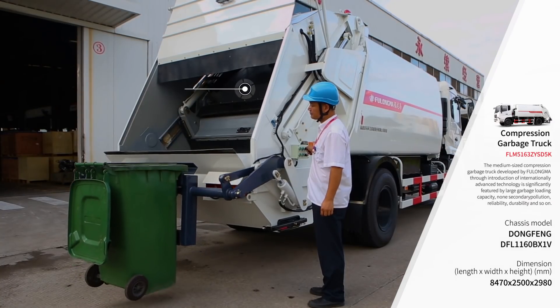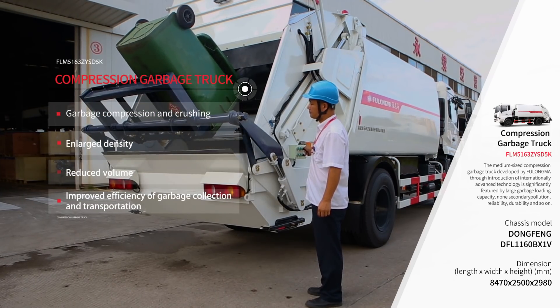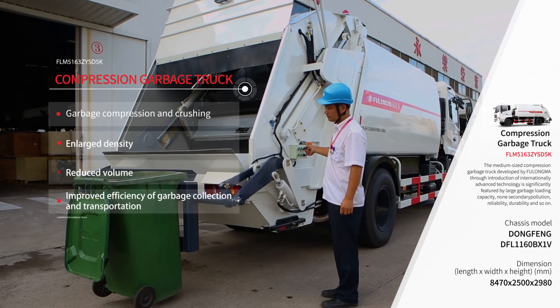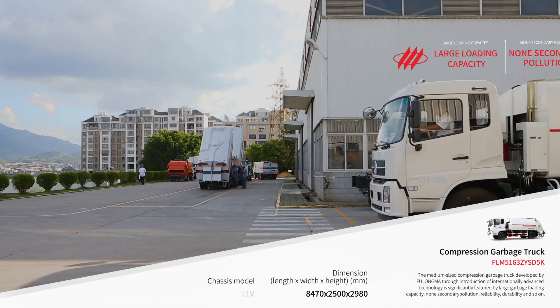It can compress and crush the loaded garbage to increase its density and volume, which greatly improves the efficiency of garbage collection and transportation. It has the characteristics of large loading capacity.